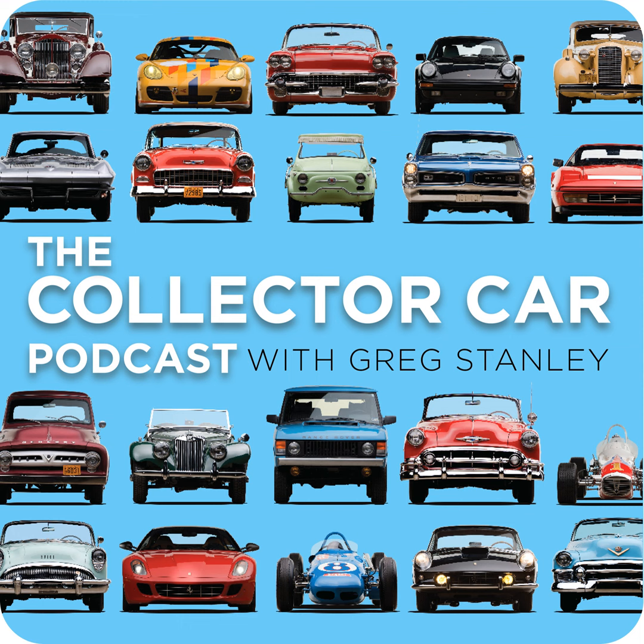RM Sotheby's is the world's largest collector car auction house by total sales. They are the preeminent market maker of high quality collector cars and collections regardless of size or complexity. By working in partnership with the Sotheby's team and its network of 80 offices in 40 countries, RM Sotheby's has established the largest client network of any collector car auction house in the world. Join the RM Sotheby's family by connecting with one of their car specialists at rmsothebys.com or contact gstanley at rmsothebys.com.